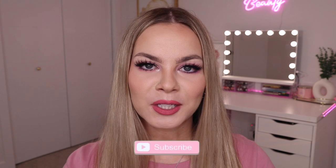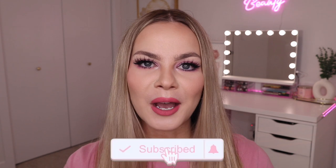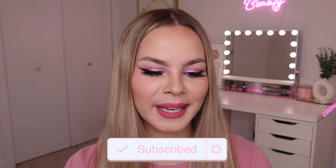Hey guys and welcome back to my channel. For today's video I am really excited because I have the July BoxyCharm by Ipsy Box and the Ipsy Bag. So we're gonna go ahead and unbox all of this together. They also did send over a little surprise gift in another bag. So if that interests you then be sure to keep on watching. Before we get started make sure you guys are subscribed to my channel and click the bell notifications so you never miss any of my future uploads.